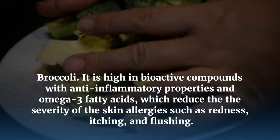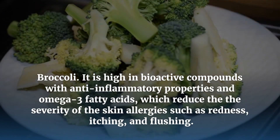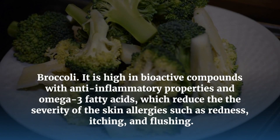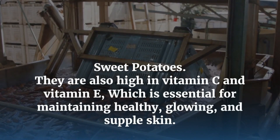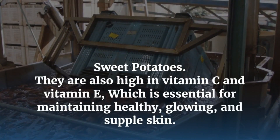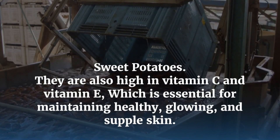Broccoli is high in bioactive compounds with anti-inflammatory properties and omega-3 fatty acids, which reduce the severity of skin allergies such as redness, itching, and flushing. Sweet Potatoes are also high in vitamin C and vitamin E, which is essential for maintaining healthy, glowing, and supple skin.